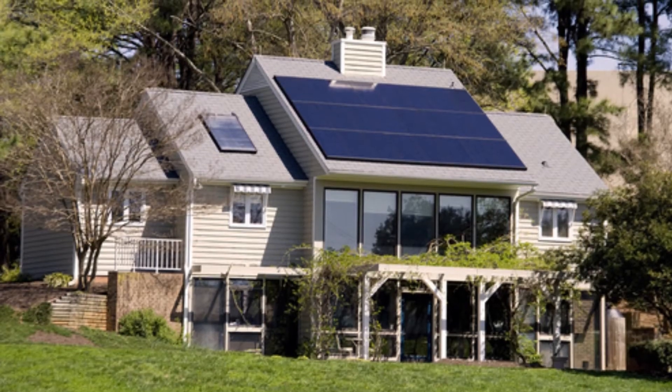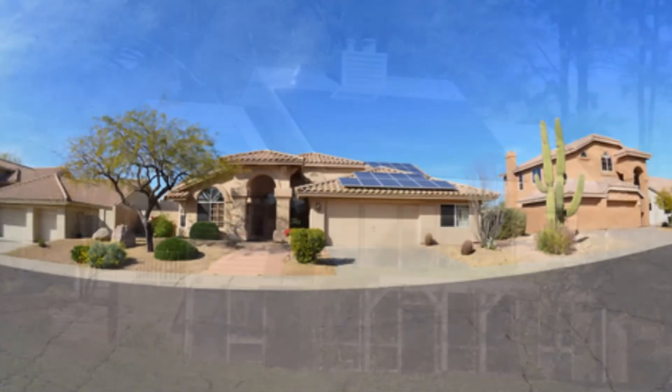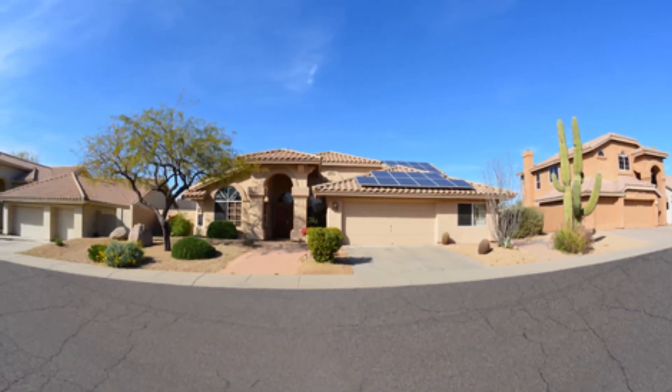Pending roof space and shading and other things, the ultimate goal in a perfect situation is that you get enough solar to cover all the power that you use.